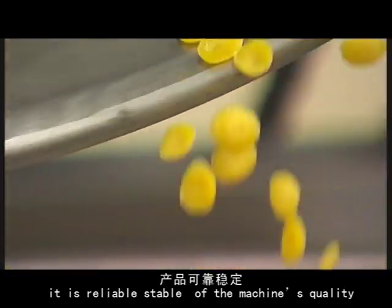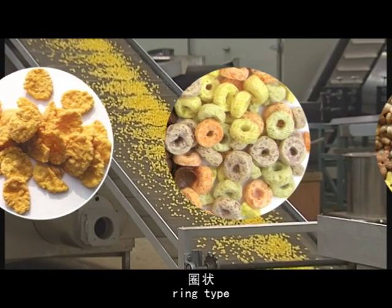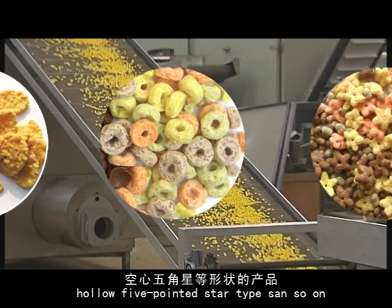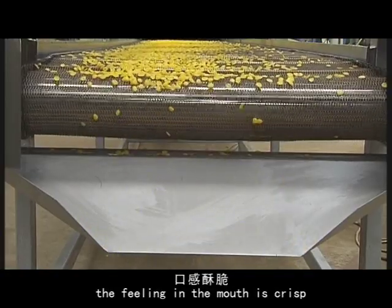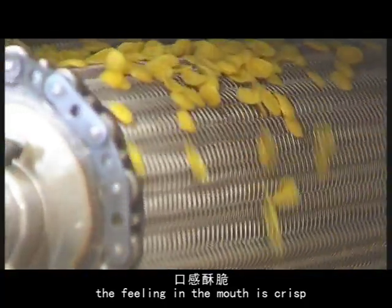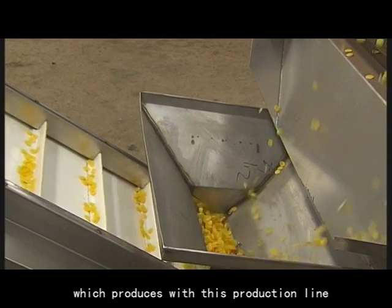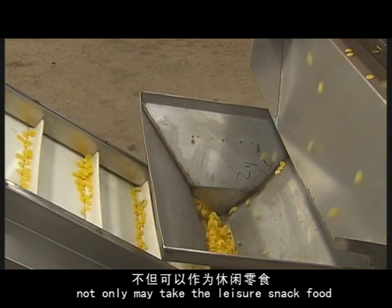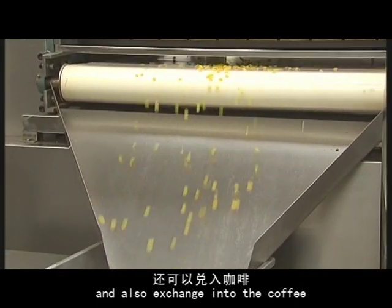This line can produce flex type, ring type, hall type, five-pointed star type, and other shapes. The flavor is delightful, and the filling is crisp in the mouth. The breakfast cereal food produced with this production line can also be used as a later snack food, or exchanged into coffee and milk products.